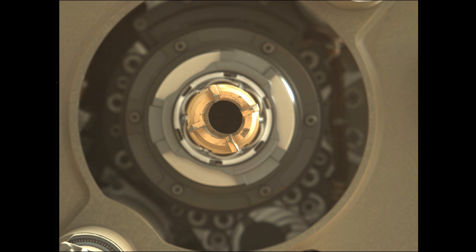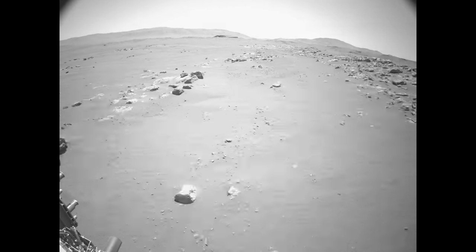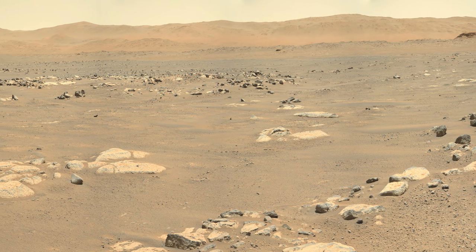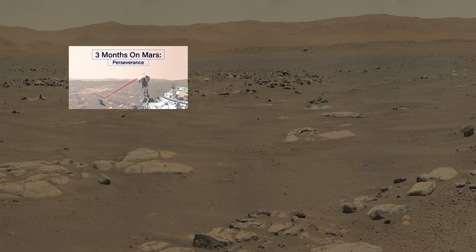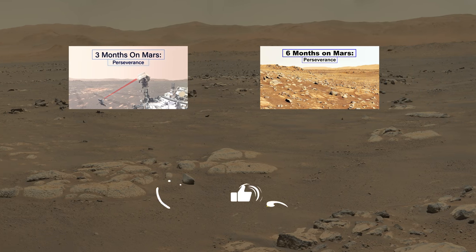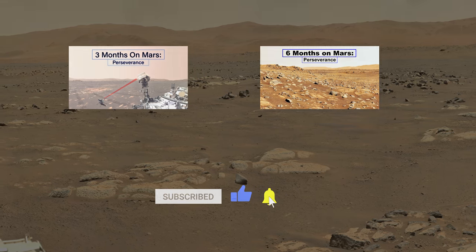In this episode, Perseverance watches something in the sky, struggles to see a rock sample, and drives at full speed before losing contact with Earth for two weeks. This video is part of a series following along with the Mars rover Perseverance. If you haven't seen the previous episodes, make sure to watch those first.